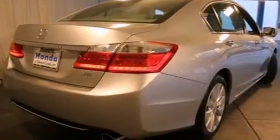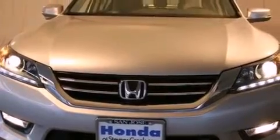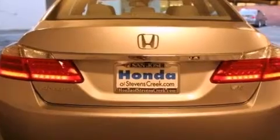All of the following features are included: a power moonroof, a premium audio system, cruise control, a CD player, a leather-wrapped steering wheel, a passenger side vanity mirror, a security system, and a traction control system.